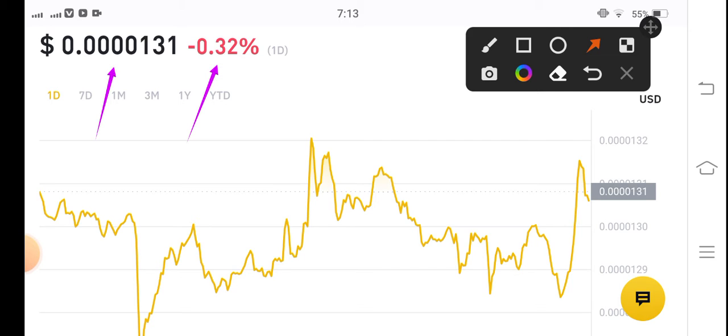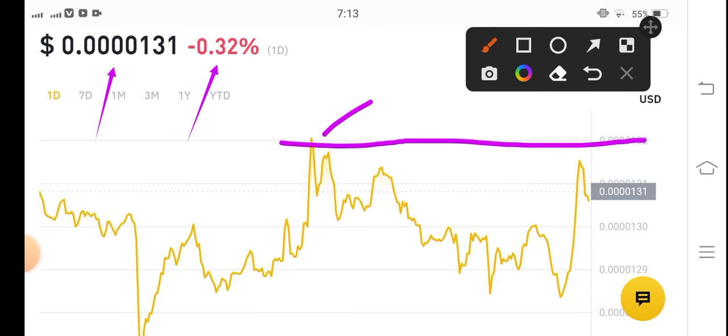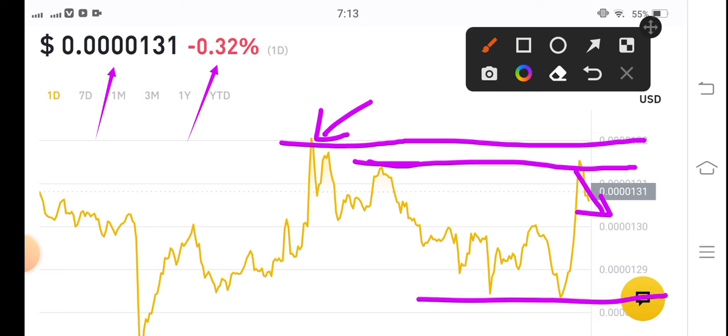When will Shiba Inu coin pump? If they break the previous resistance line and break this highest point, in that case a huge pump is coming. As you can see, they touched this point and again reversed, so now the possibilities are that they dump to this point first.